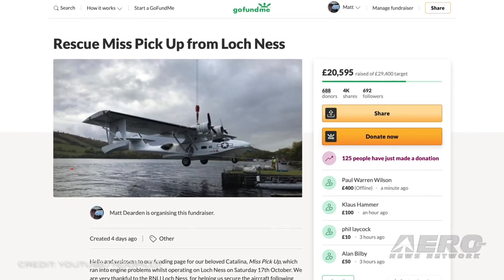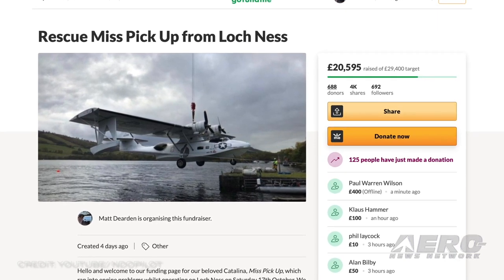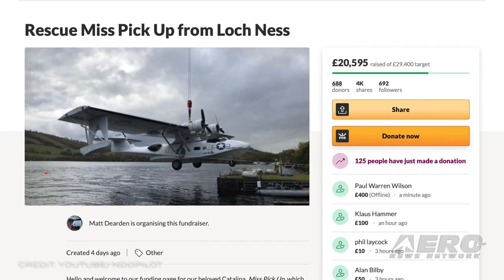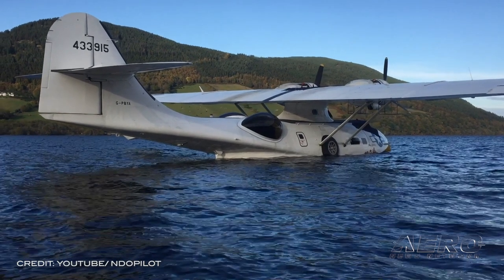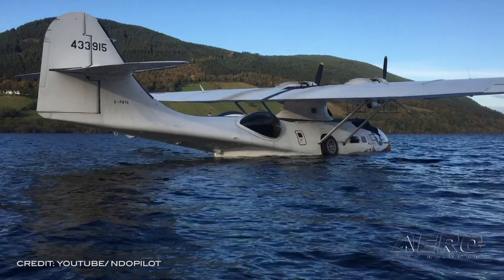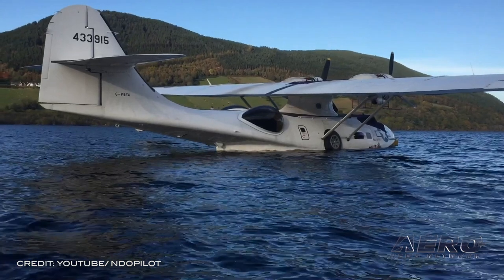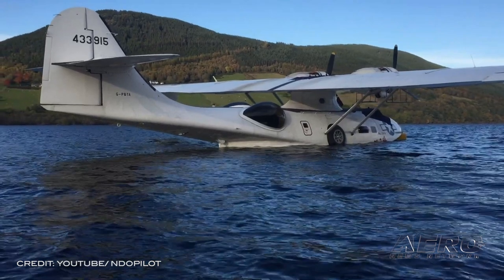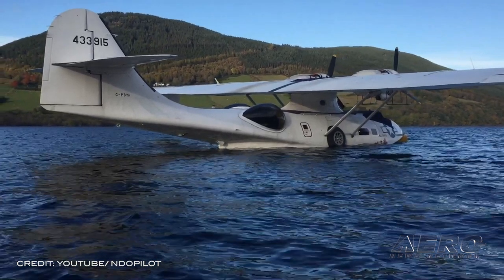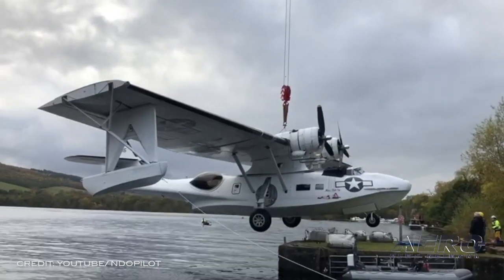But it's not a monster — it's actually a bird. 'Rescue Miss Pickup from Loch Ness' is the rallying cry for a GoFundMe project trying to keep one of the few remaining PBY Catalinas flying. The bird had to make an emergency landing at Loch Ness. Miss Pickup is the name of one of the world's few airworthy Catalina flying boats, currently operated by Plainsailing Base in Duxford, Cambridge. Miss Pickup ran into engine problems while operating on Loch Ness on Saturday, October 17th.